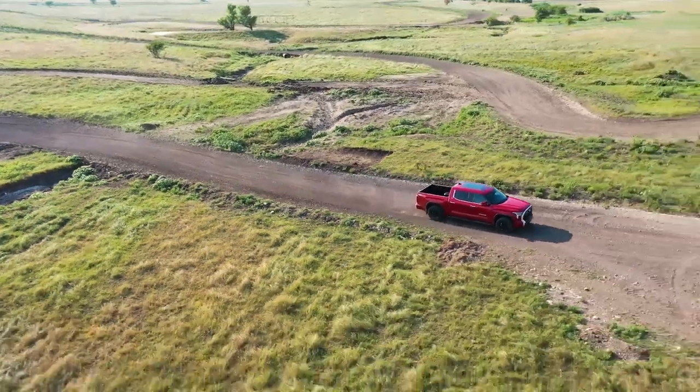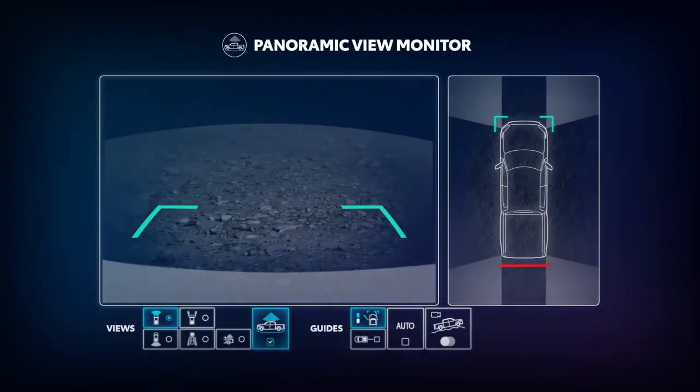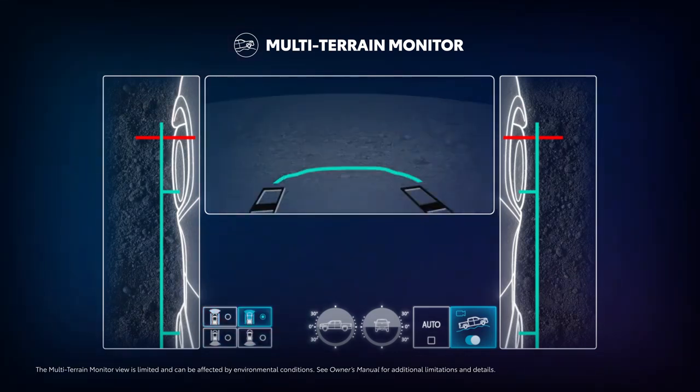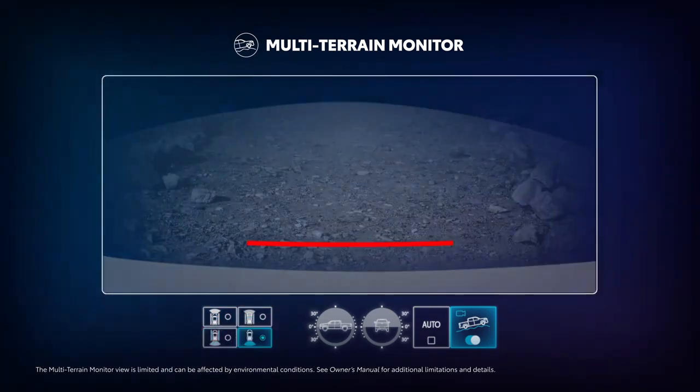Offered on select off-road-oriented Toyota vehicles, the feature is accessed by tapping the MTM toggle on the PVM touchscreen. Once engaged, MTM features a view menu that lets drivers select between a front view and dual side view, under vehicle terrain view and dual side view, rear view and dual side view, and wide rear view.